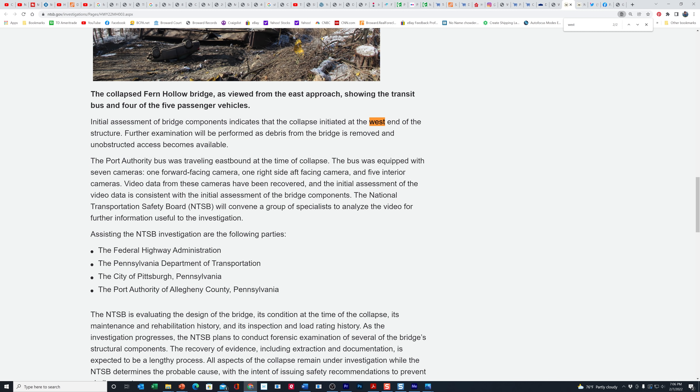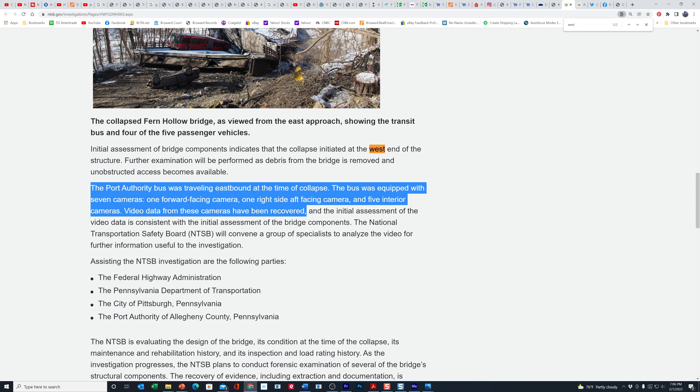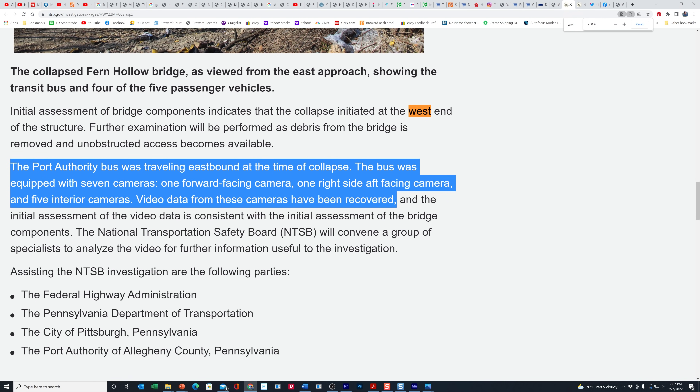The other piece of interesting news they gave us: the Port Authority bus was traveling eastbound at the time of the collapse, which we already know just by where it ended up. It says the bus was equipped with seven cameras — initially reports had said nine, but it looks like there were only seven. There was a forward-facing camera, a camera on the right side aft, and then five interior cameras. Video data from these cameras has been recovered. I don't know why they haven't released it — they should have released it already, because the public is getting antsy. People are starting to get suspicious about why they're holding back.